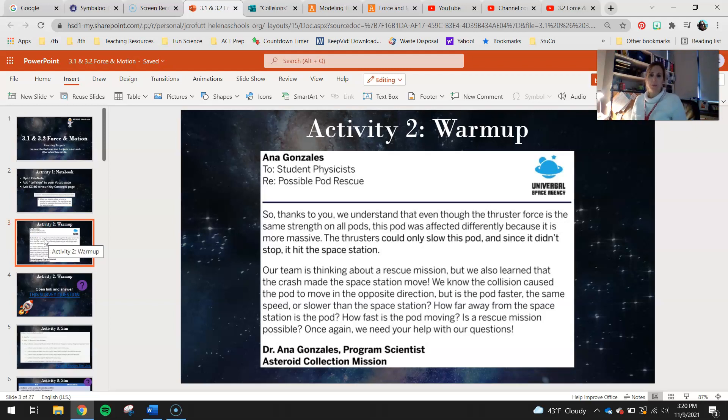You have a little message from Anna Gonzalez at the space station. Even though the thruster force is the same strength on all pods, this pod was affected differently. In Chapter 2, we focused on the fact that nothing was wrong with the thrusters, so something must be different about the mass — either the pod was too light and the thrusters moved it in the opposite direction, or it was too heavy and the thrusters weren't enough to stop it, so they just slowed it down. Eventually the pod hit the station and bounced off. We found the mass of the pod was about 130 kilograms heavier than normal. The thrusters could only slow it down, and since it didn't stop, it hit the space station.